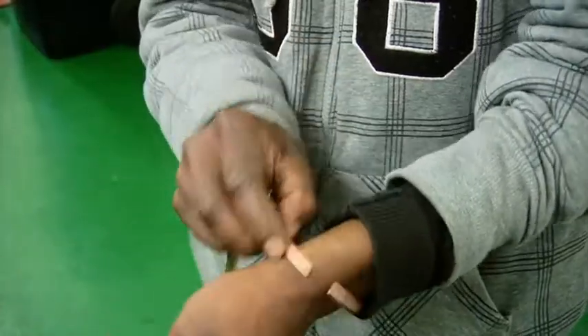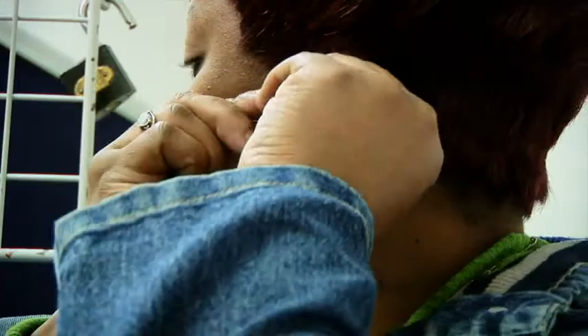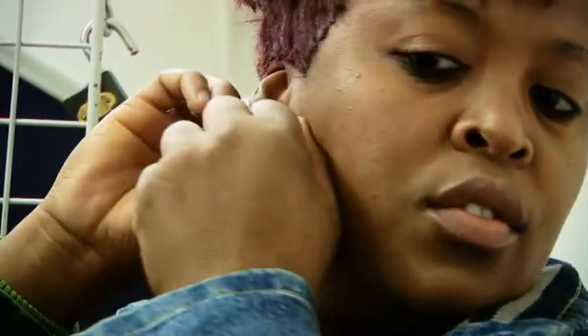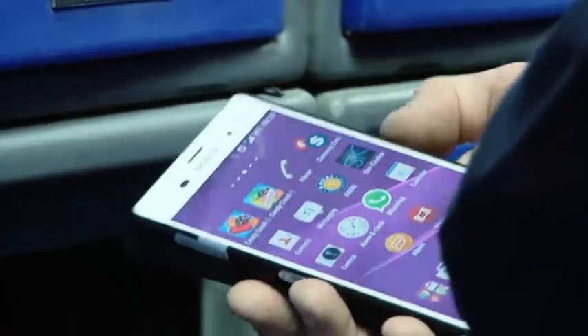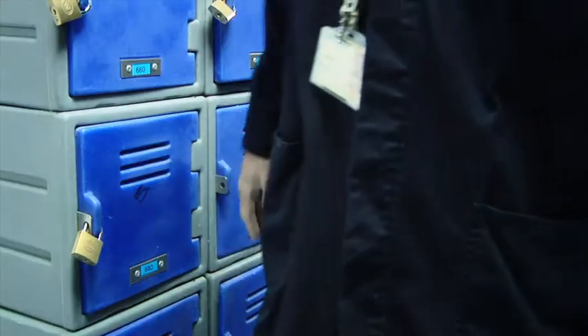No jewellery may be worn in the plant. This includes rings, bracelets, wristwatches, necklaces and earrings. No electronic media, including cell phones, may be taken into manufacturing areas.